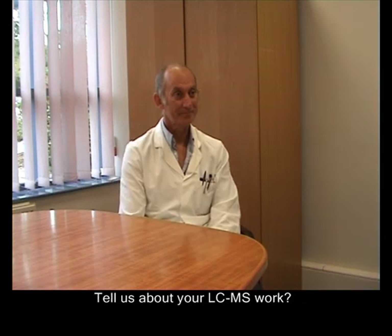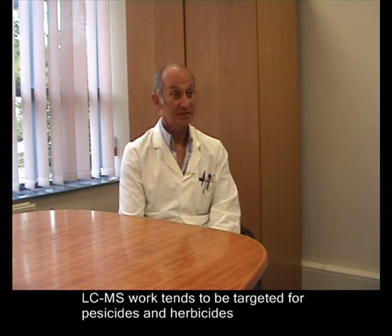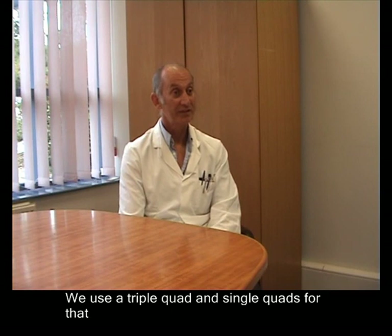Tell us about your LCMS work. LCMS work tends to be targeted for pesticides and herbicides. We use a triple quad and single quads for that.